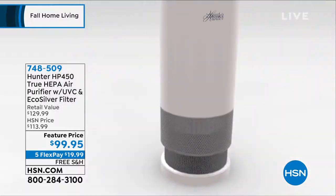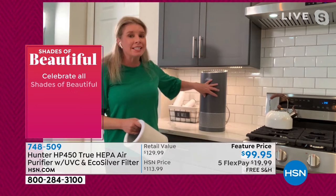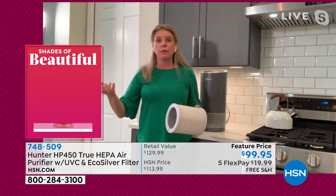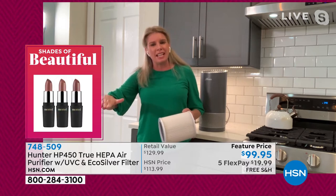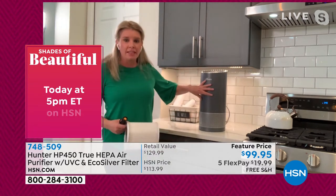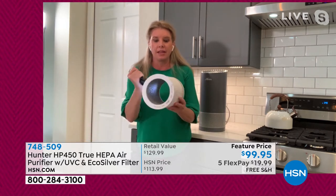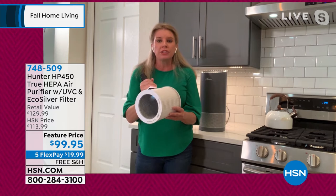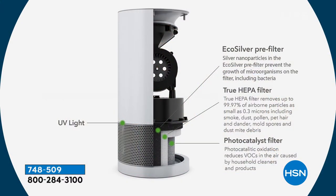We've doubled down. We've added a photo catalyst filter inside this filter, and we've added a UVC light inside this unit. We've all heard about the advantages of UVC lights for sanitizing surfaces — normally you have to let it sit for 30 to 40 seconds. But when you take a UVC light and combine it with that photo catalyst filter, you are able to get so much out of the air: formaldehyde, E. coli, live virus, bacteria, mold. It's a one-two-three-four punch.